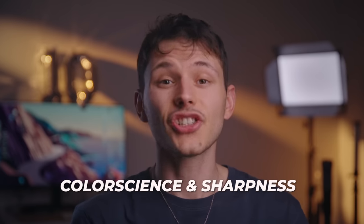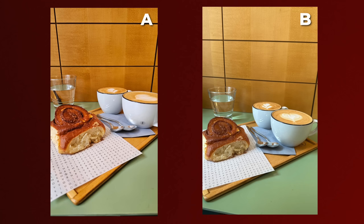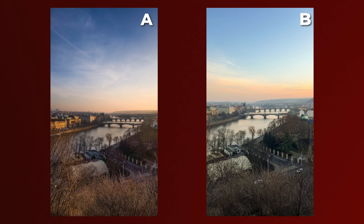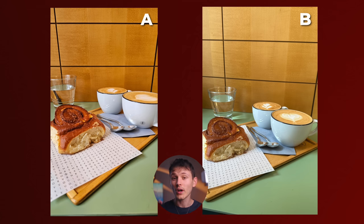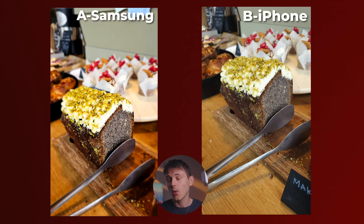Now let's talk about the color science and sharpness of the cameras. Can you guys guess which one is which? You see the trend here — one camera gives more saturated results while the other one is more toned down. And FYI, I haven't edited anything here; these are the images straight from the phones. For some reason, Samsung produces a bit oversaturated photos to my taste, while the iPhone gives a bit more of a natural result.